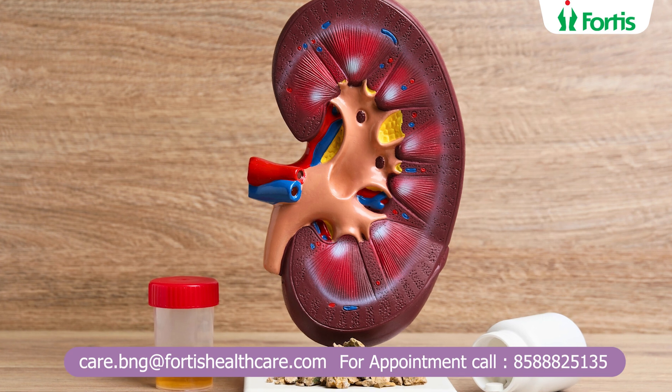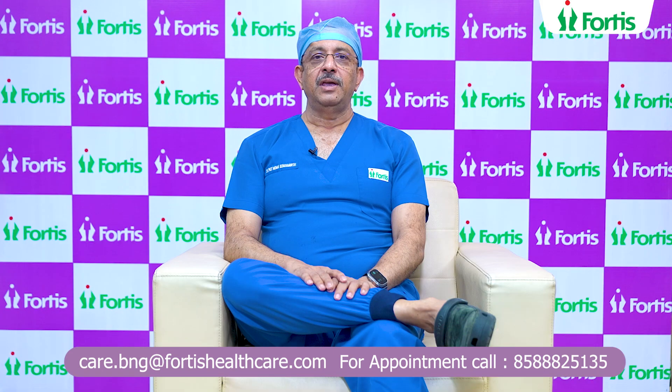If the size of the stone is less than 1 cm, ESWL — Extracorporeal Shockwave Lithotripsy — or RIRS, which is Retrograde Intrarenal Surgery, is a possibility.